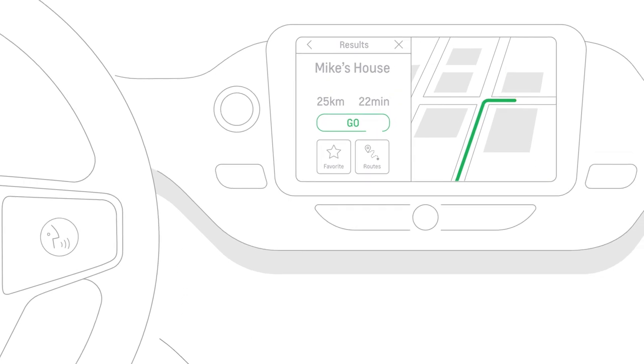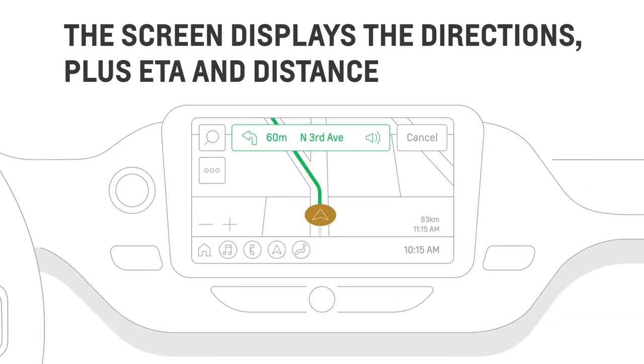Then follow the voice prompts. After you start a route, the route guidance screen displays the directions and lets you view more information, like ETA or driving distance.